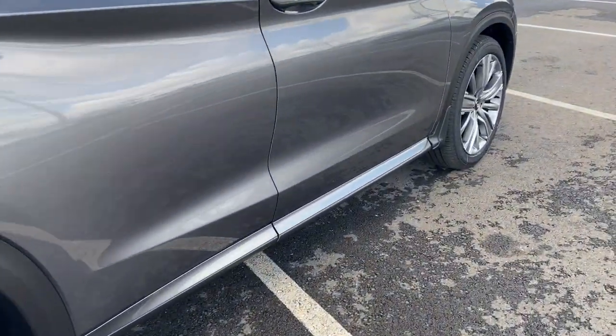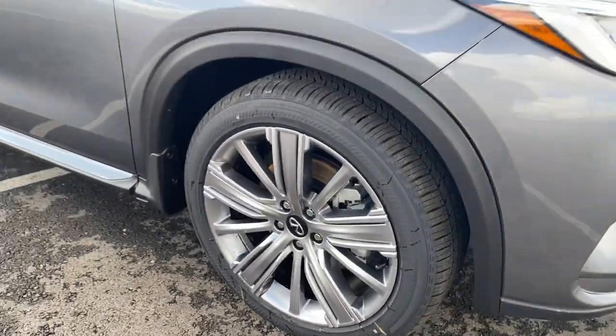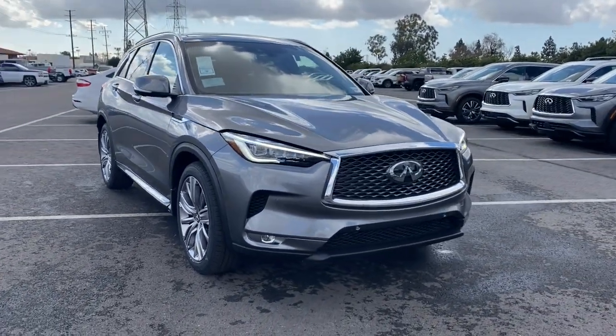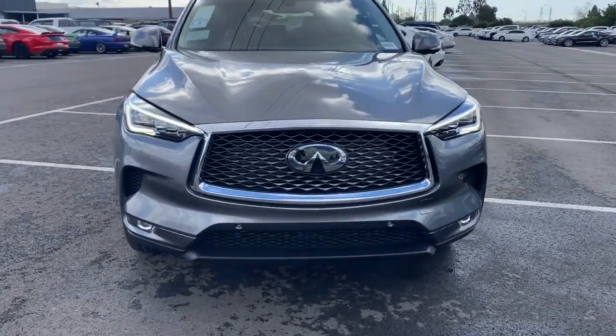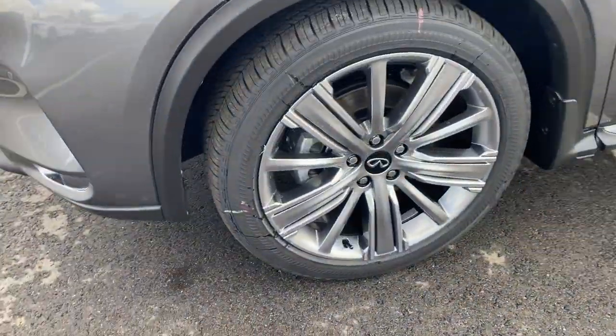These are just some of the great options this vehicle comes with: panoramic roof, lane departure warning, keyless entry, all-wheel drive, hands-free liftgate, sun/moonroof, navigation system, backup camera, fog lamps, satellite radio.